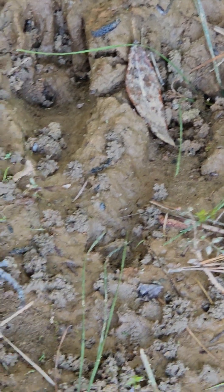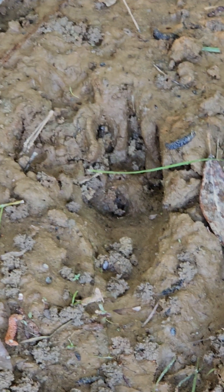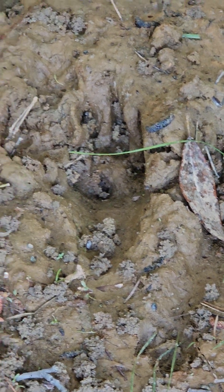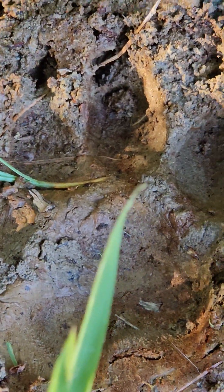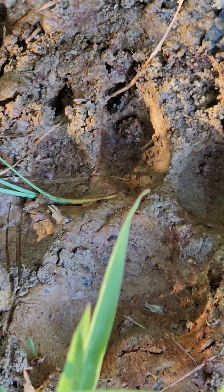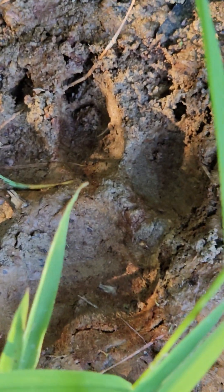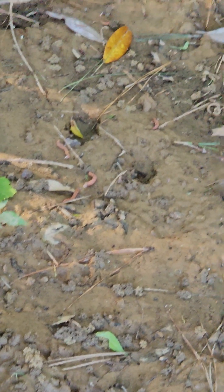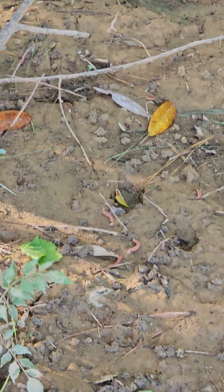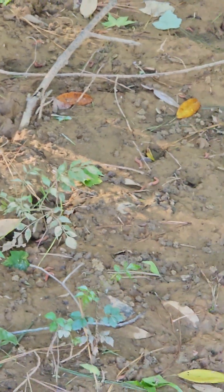There it is right there, yeah right there. I don't know what — and then there's one, yeah that's a print right there too. That's a big print right there. What are these prints? It's going in, not out, and there's some more back there that really dig into the ground. I'm just wondering, do y'all know what that could be?